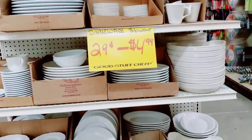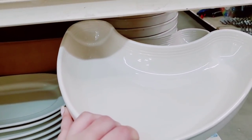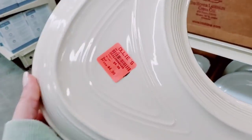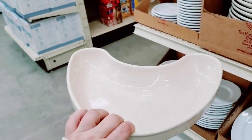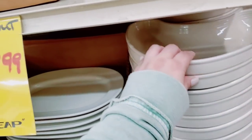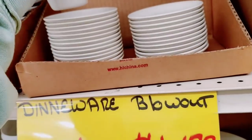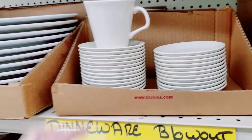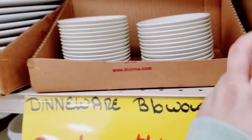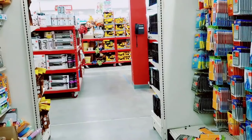We're at a blowout — 29 cents to $4.99. Guys, what is this used for? Tell me — you're gonna be like, duh Amy. Oh, it goes with the little coffee mug — cute. These have a little scalloped edge to them.